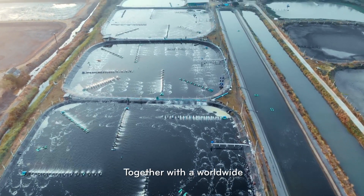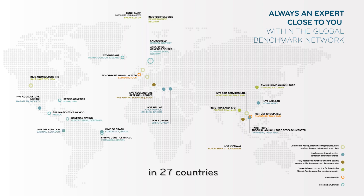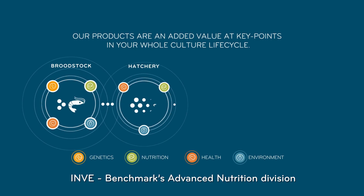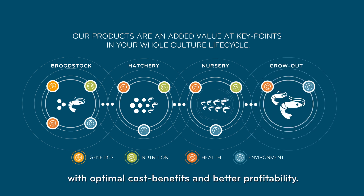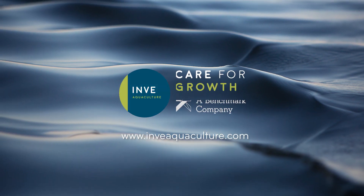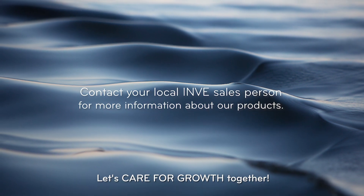Together with a worldwide field team of technical advisors in 27 countries, InveAquaculture, Benchmark's Advanced Nutrition Division, offers shrimp farmers added-value solutions with optimal cost benefits and better profitability. Let's care for growth together.